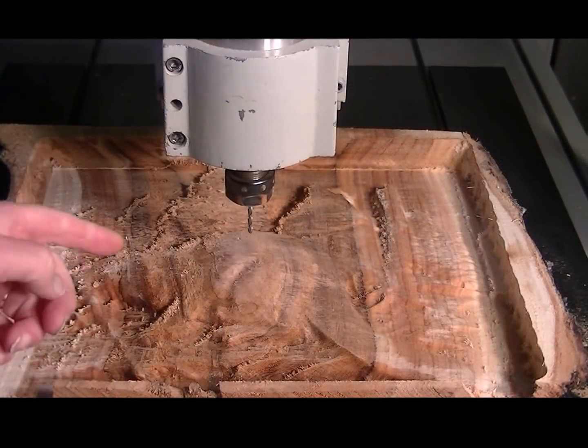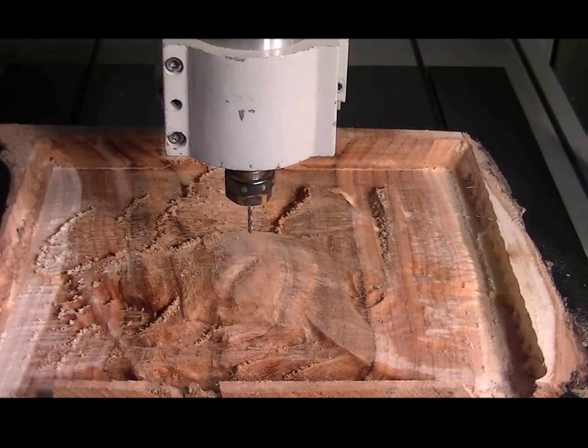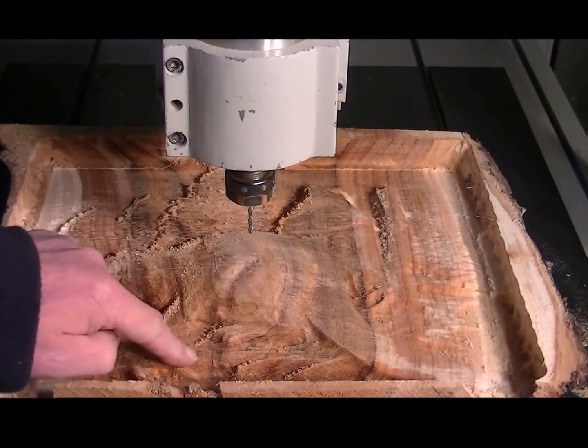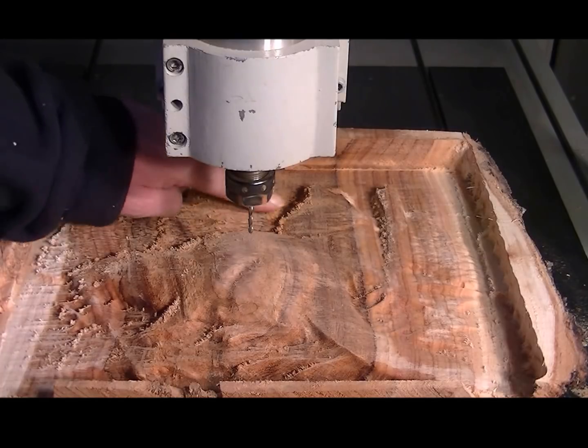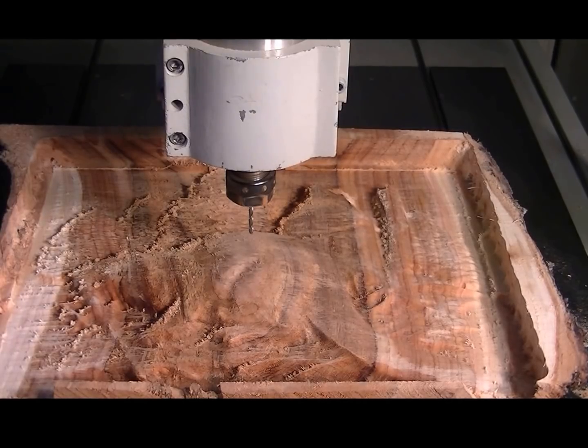I've just changed the tool and put the 3mm ball mill in. You can just about make out that it is a beaver — his tail is that way, his feet here, and there's a stick through here that he's gnawing on. Can't make out any features yet, other than there are a couple of trees at the back. Let's see how it goes.